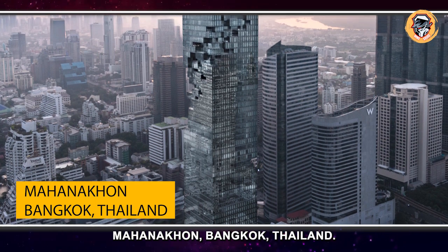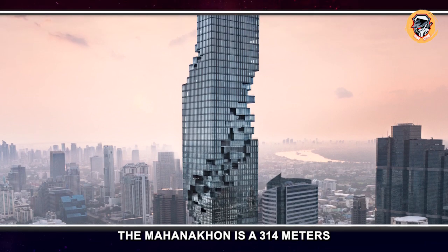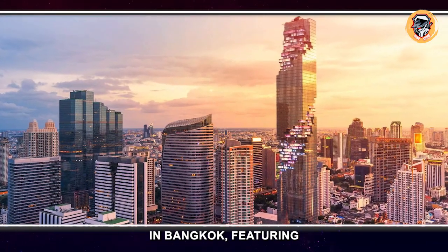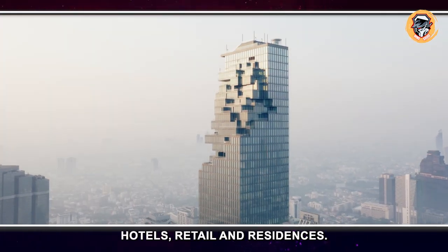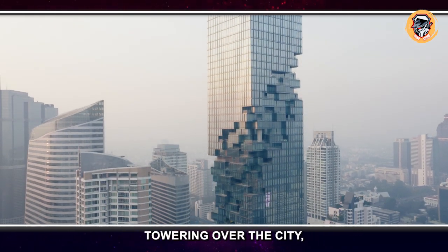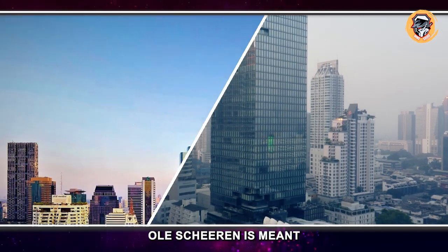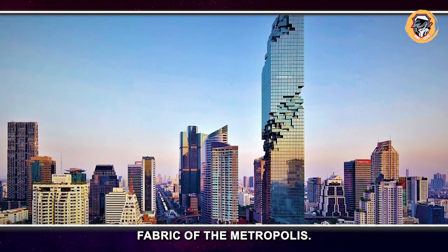Mahanakhon, Bangkok, Thailand. The Mahanakhon is a 314-meter tall mixed-use skyscraper in Bangkok featuring hotels, retail, and residences. Instead of a seamless, inert skyscraper simply towering over the city, the unconventional design by German architect Ole Scheeren is meant to connect the building with the surrounding urban fabric of the metropolis.